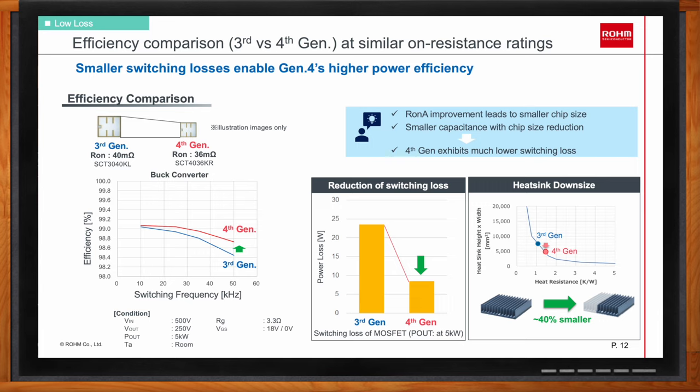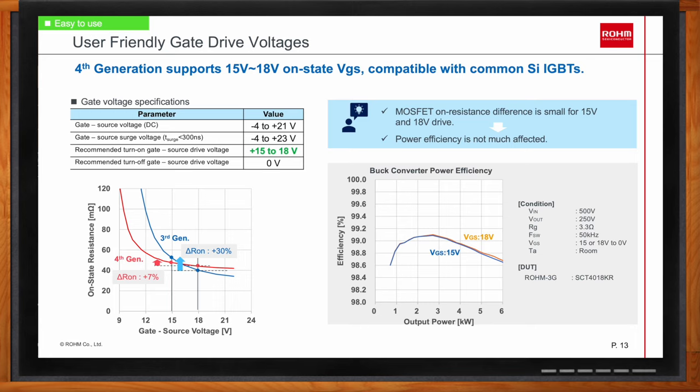Designing the gate drive for these silicon carbide MOSFETs is straightforward. Many customers try to replace silicon IGBTs with the more efficient silicon carbide MOSFET. Silicon IGBTs conventionally use 15 volts as the drive voltage for on-state. The fourth-generation silicon carbide MOSFET supports a range of on-state voltage from 15V to 18V, allowing compatibility with silicon IGBTs. For the third generation, using 15V drive voltage would increase on-resistance by 30% — too much loss — but for the fourth generation, the increase in RDS-on is less than 10%, barely affecting efficiency at high switching frequencies.